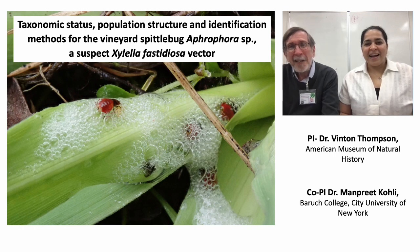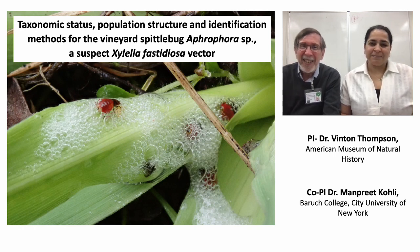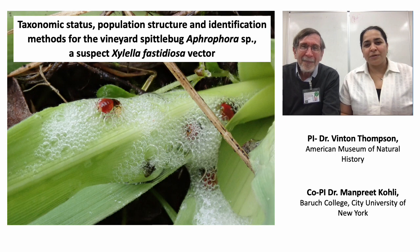I'm Vinton Thompson. I work at the American Museum of Natural History in New York City. I am Manpreet Kohli. I am an assistant professor at Baruch College, CUNY, and I also work with Vinton at the American Museum of Natural History. And today we will tell you about our project.